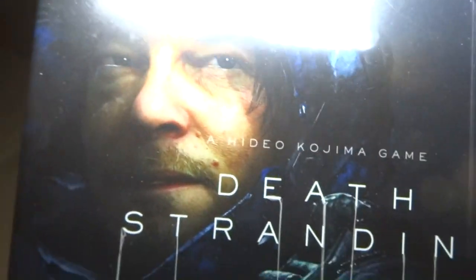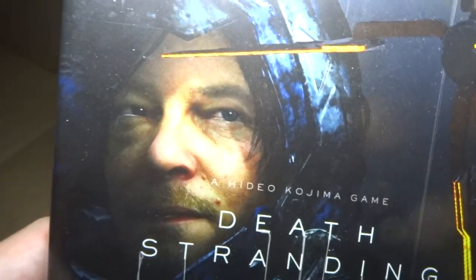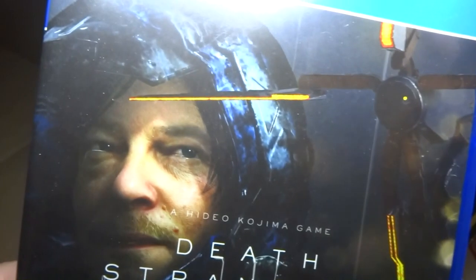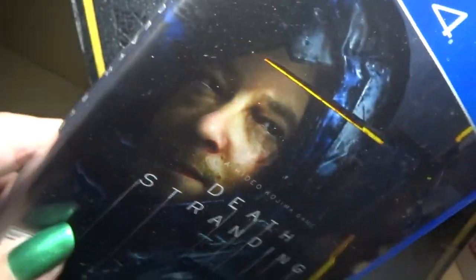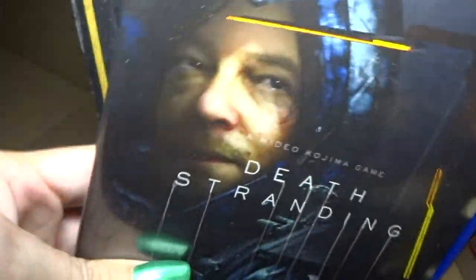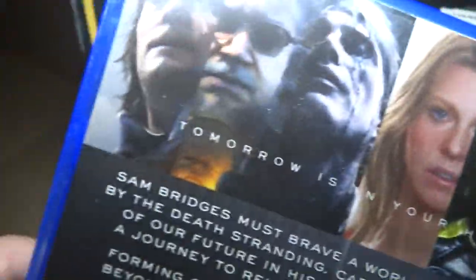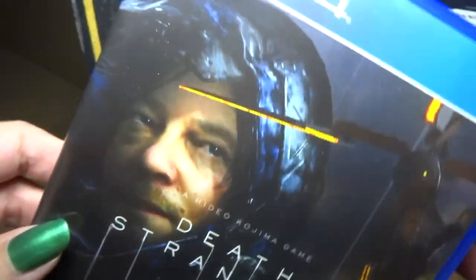Death Stranding is a game where you are this guy and you're kind of like a mailman, but the world is all messed up. You have to go across empty lands with monsters, and you have these boxes you have to deliver. I guess stuff's trying to kill you or something. It looks really fun and unique. And you have a baby — a baby in a thing on your stomach or something.